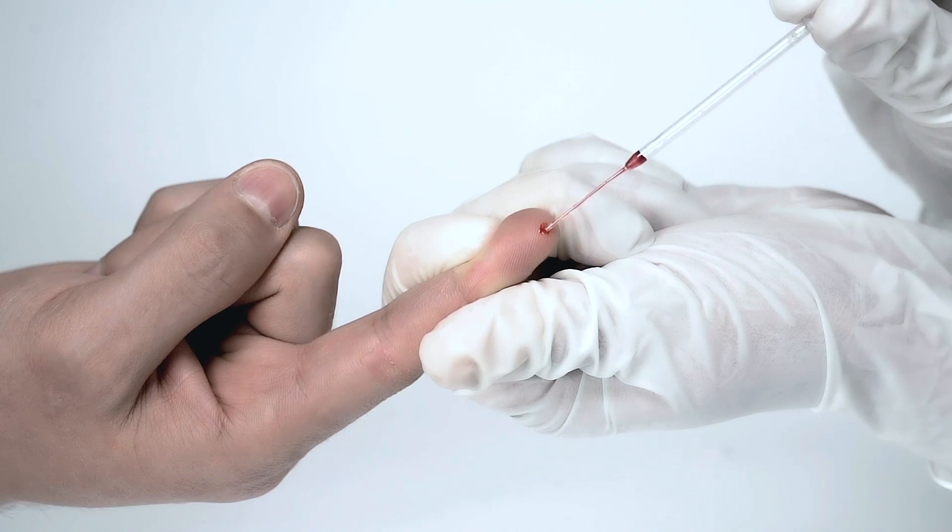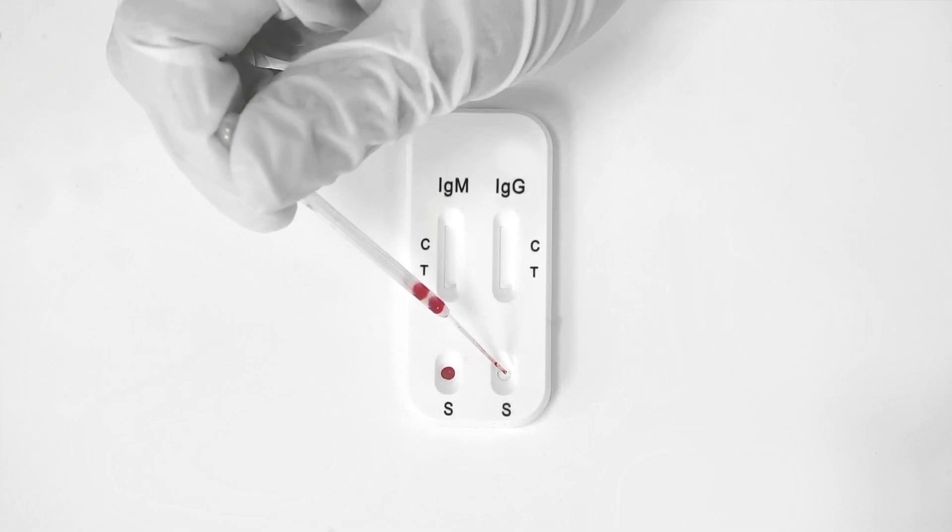The test only requires a small sample of the patient's blood by a finger prick, and results appear on the testing device within 15 minutes.